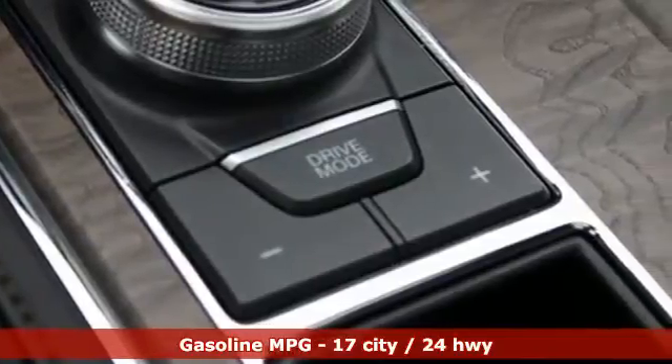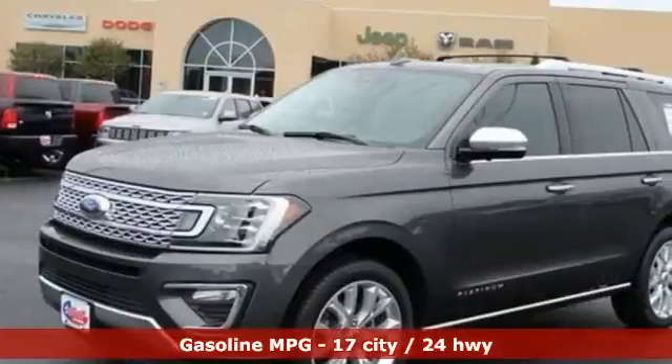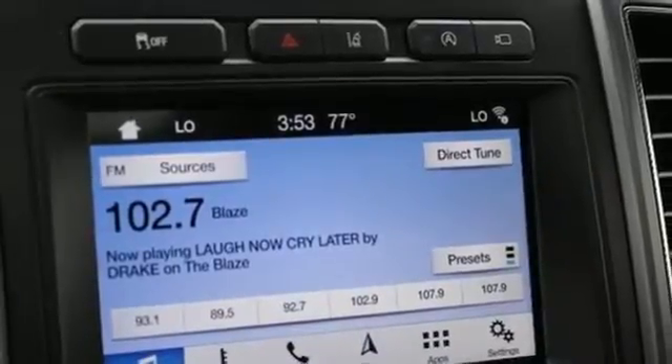It comes with great features you love: twin turbo V6 engine, heated and ventilated leather bucket seats, integrated navigation system, and automated parking sensors.